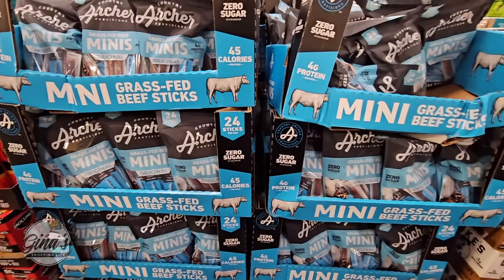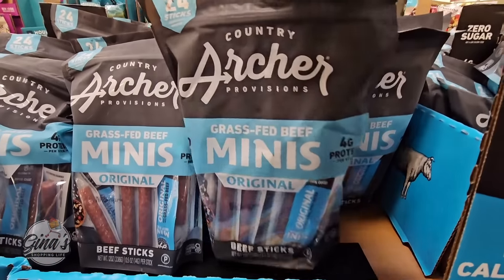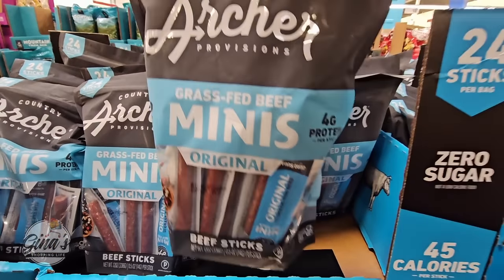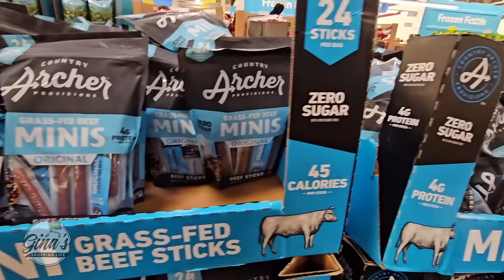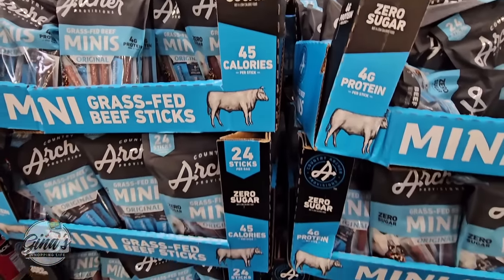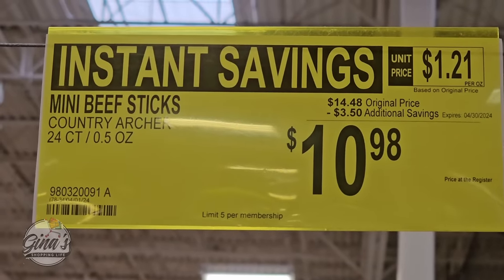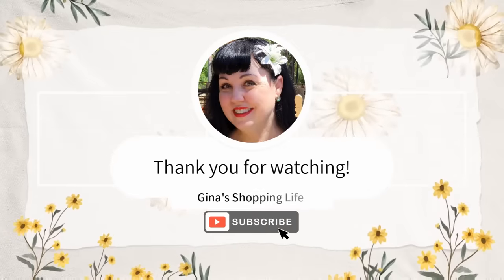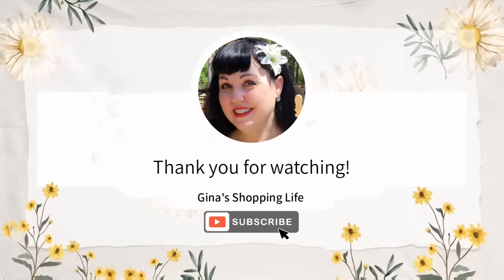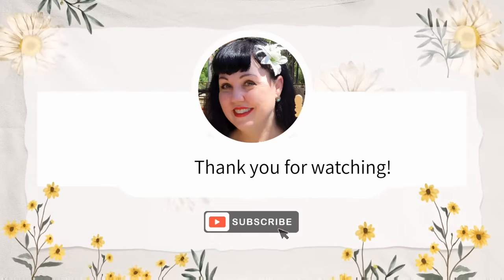Now I love these and they are on sale, so I'm definitely going to pick this up. It's a pack of 24 — the grass-fed minis. These beef sticks are so good because it's the perfect size. Zero sugar and on sale for $10.98 — that's going to go through the 30th of April. Thank you so much for coming along to Sam's Club with me today. Thank you again for your time and for watching. Take care and I will talk to you later.